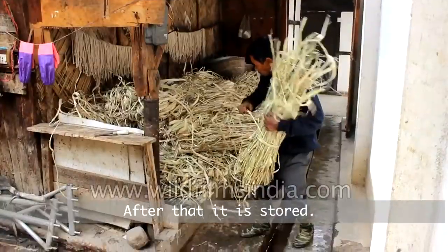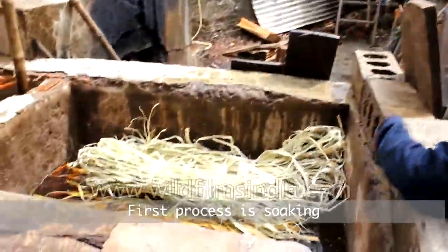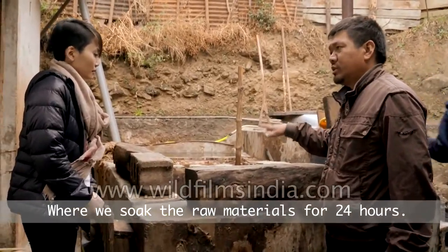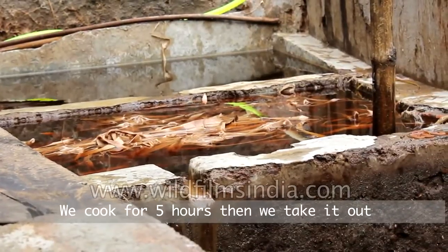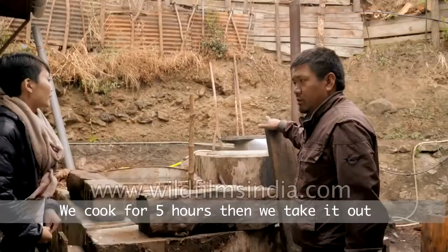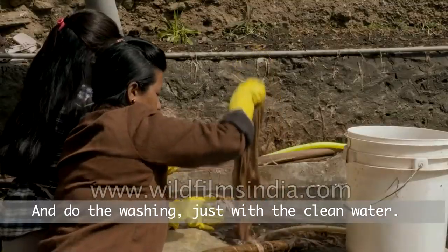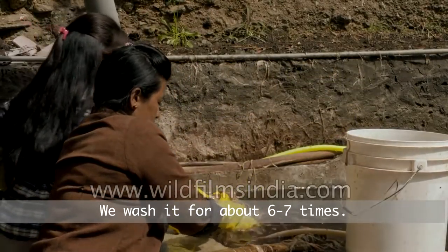After storing the dried raw material, the first process is soaking, where we soak the raw material for 24 hours. After that, we cook it for 5 hours. Then we take it out and do the washing — just with plain water — washing it around 6 to 7 times, changing the water each time.